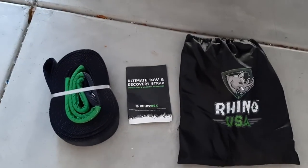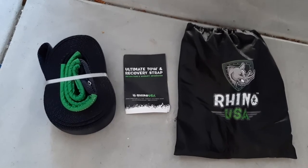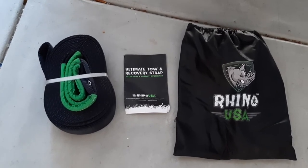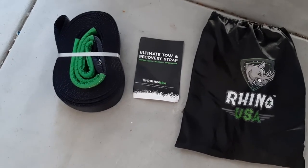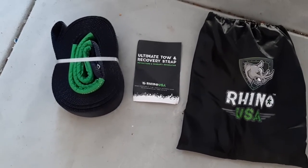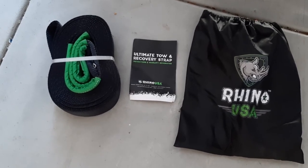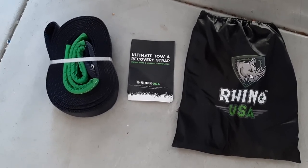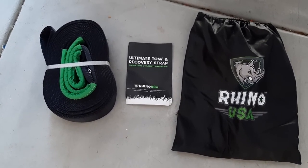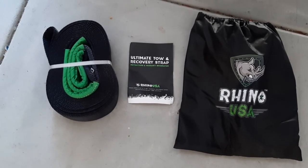I want to do this quick video on the Rhino Ultimate Tow Recovery Strap. This is part of my recovery gear. God forbid, but it happens — years ago we got stuck in the sand and it was a strap that pulled us out.